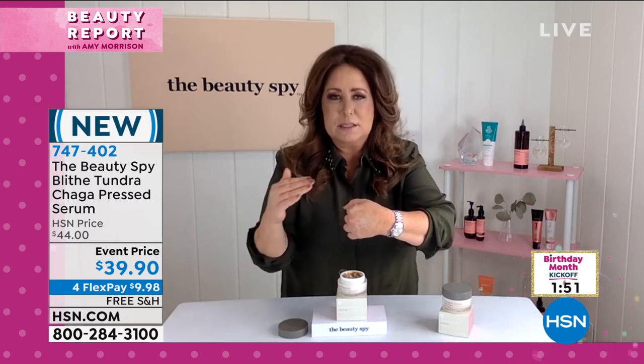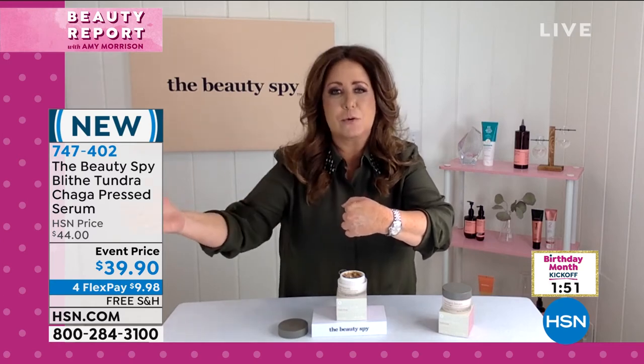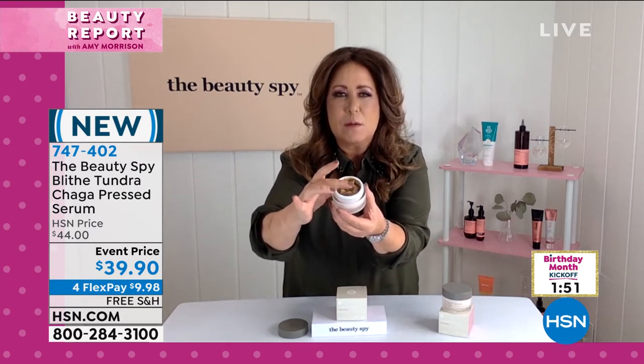In fact, if you look up the word chaga mushroom, there are millions of people around the world that count on its internal health benefits. Tonight we're just talking about the outer beauty benefits. It's so unique because it's a pressed serum — super concentrated and fluffy, not heavy.